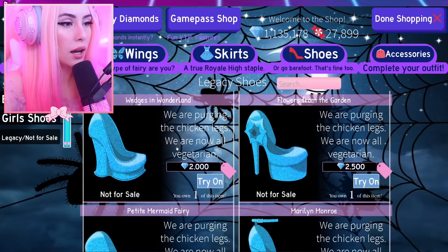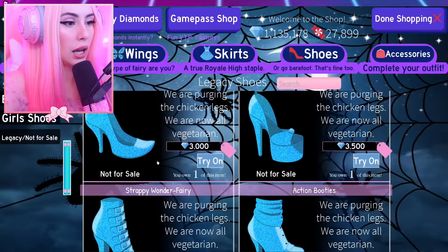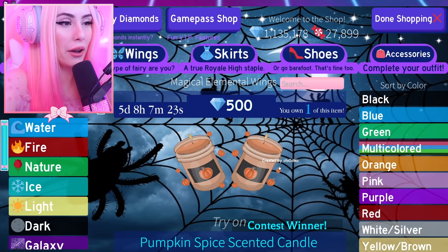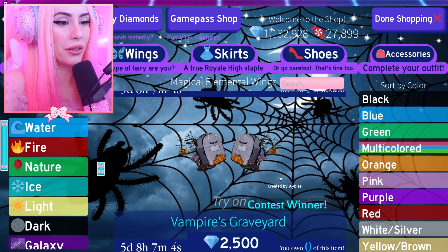Let's take a look at the catalog. I just saw 'vegetarian' — we are purging the chicken legs, we are all now vegetarian! Welcome to the vegetarian club. It literally says that about every single legacy shoe heel. I don't own every single one of all the wings, but look — I bought these like two years ago. This gives me Alice in Wonderland vibes — we're buying that.